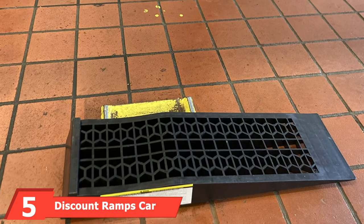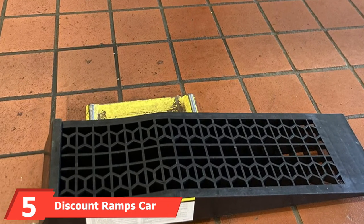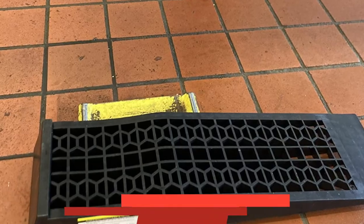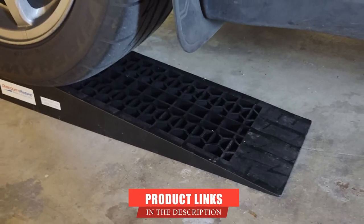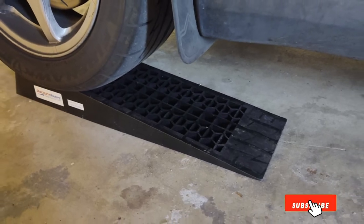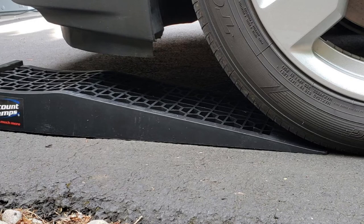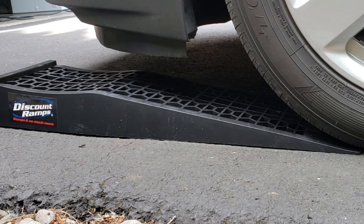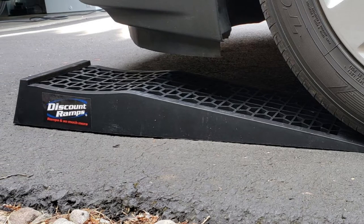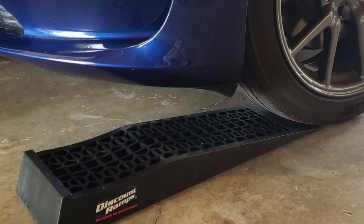The number five position is held by the Discount Ramps Low Profile Car Ramp. This ramp offers a drastically different construction than our previous picks. Each ramp is 66 inches long, adding 7 inches of clearance on an 11-degree loading angle. Both ramps offer a 4,400-pound capacity, which is good for smaller, compact vehicles. In terms of construction, it is made using lightweight aluminum — steel's weaker but effective cousin.